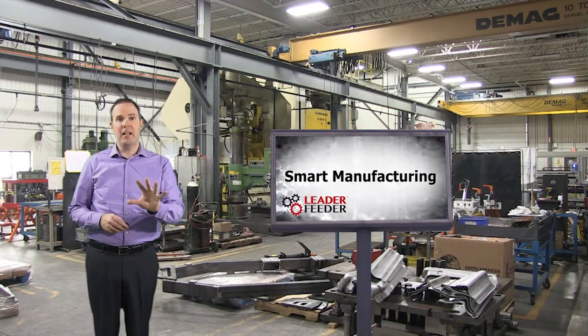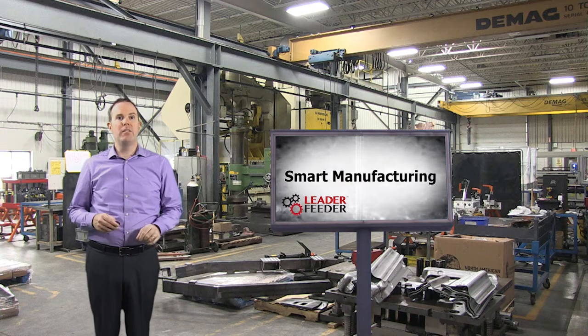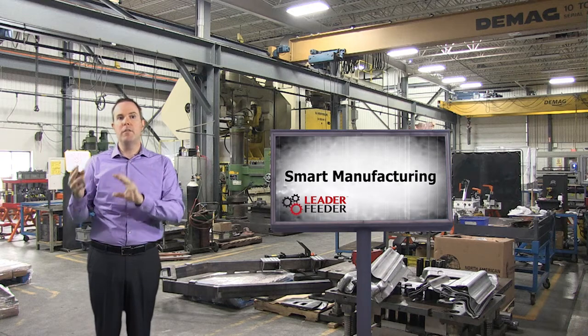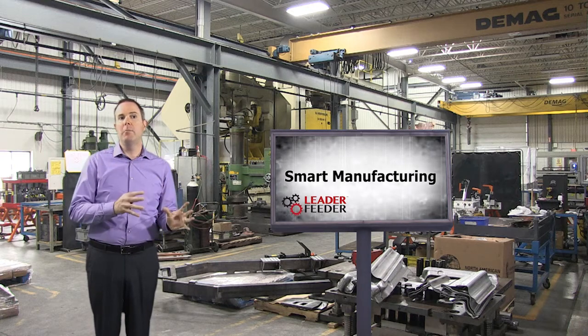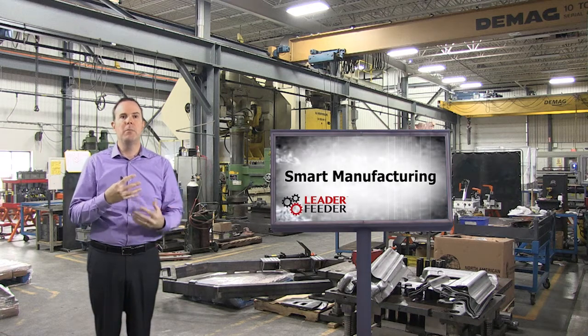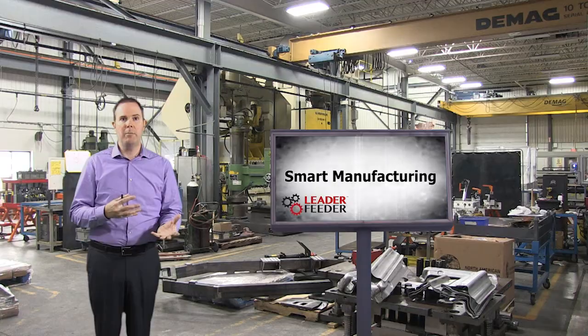As technology accelerates, many companies are embracing what's called smart manufacturing, which is a pretty broad term but focuses on how we're going to integrate the information technology and the capabilities of the machinery and equipment and have the plant or the production facility become smarter in terms of how it can be managed.